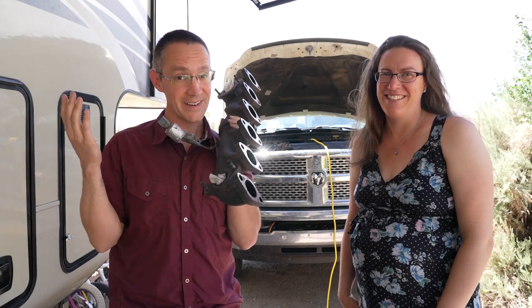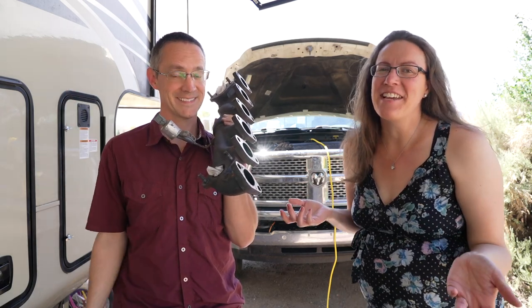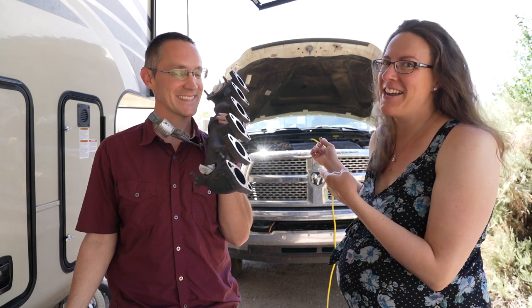Highs and lows, that is RV life for you. And in case you're wondering which one this is, it's not a high.